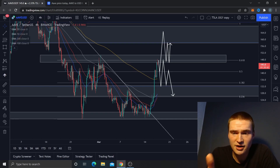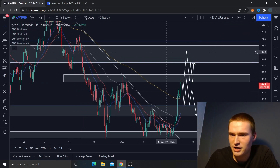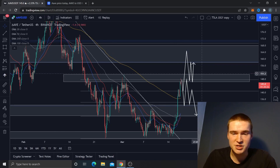I think we can get higher than this. If we manage to break through and close above $151, I think we can easily get up to $164–$165. That would be my initial price target, though from there we'll probably reject back to $150 and consolidate.